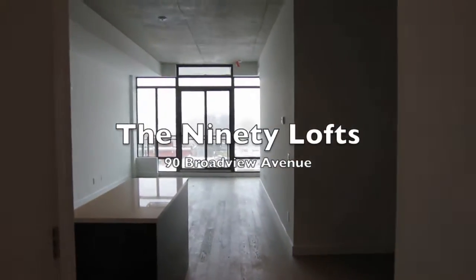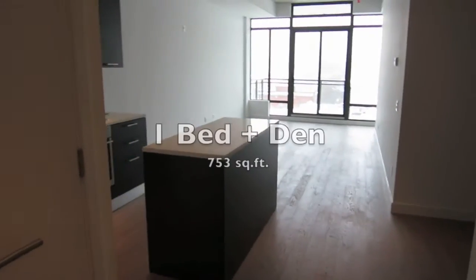Welcome to the 90 Lofts. Today I'm going to be showing you a one bedroom and den unit that I have for sale.